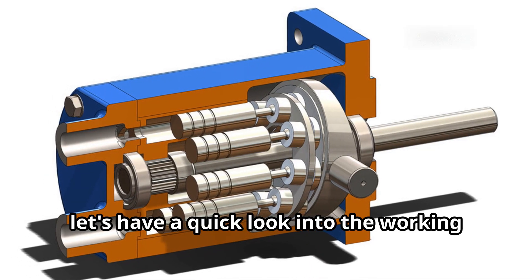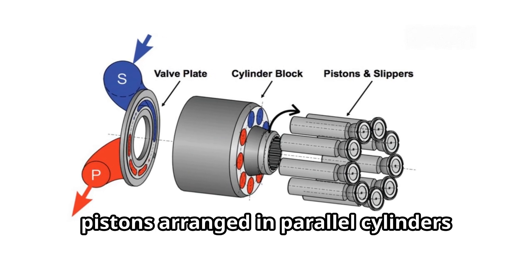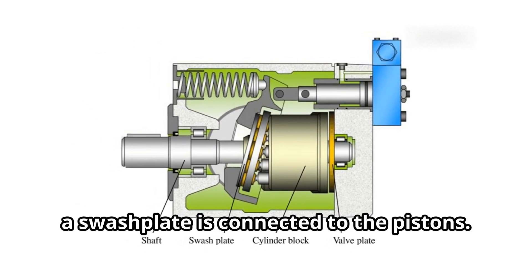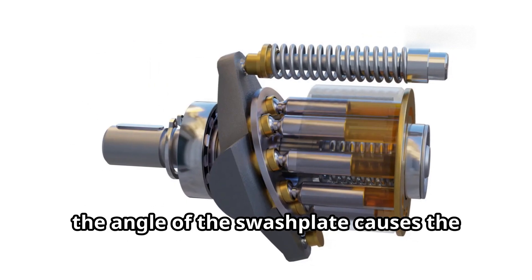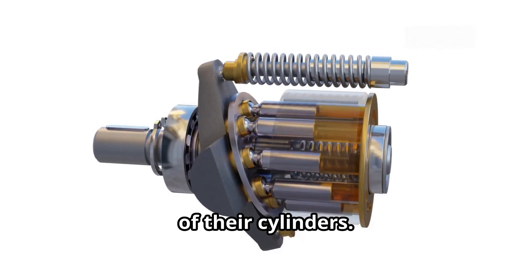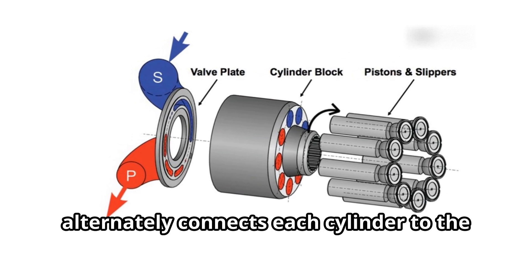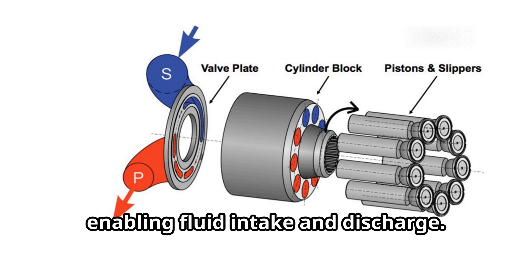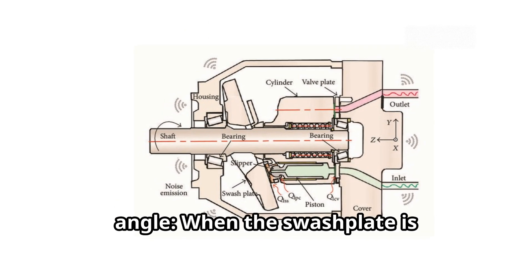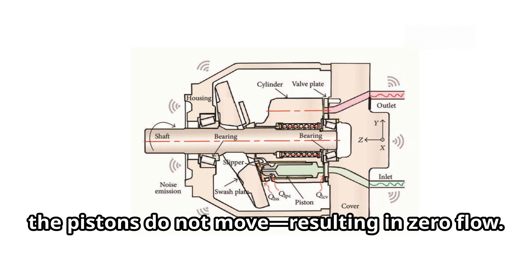Now let's have a quick look at the working principle of these pumps. An axial piston pump consists of multiple pistons arranged in parallel cylinders around a central rotating shaft. At one end, a swash plate is connected to the pistons. As the shaft rotates, the angle of the swash plate causes the pistons to reciprocate, moving in and out of their cylinders. At the opposite end, a rotary valve or valve plate alternately connects each cylinder to the inlet and outlet ports, enabling fluid intake and discharge. The displacement of the pump is controlled by adjusting the swash plate angle. When the swash plate is perpendicular to the shaft, the pistons do not move, resulting in zero flow.